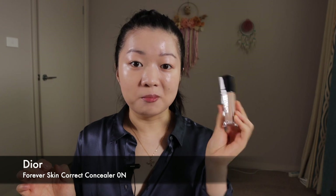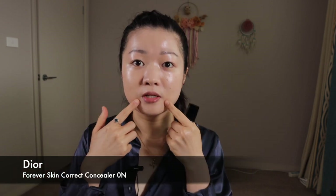Using the Dior corrector, I'm going to apply this under the eyes and also on the sides of the mouth. I also want to put some on the cheek area to make it more poppy. I got one of the lightest shades but I might need another concealer for my blemishes. Oh, it is really pigmented — a little goes a long way.